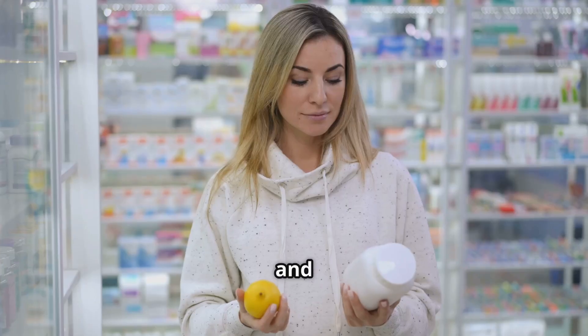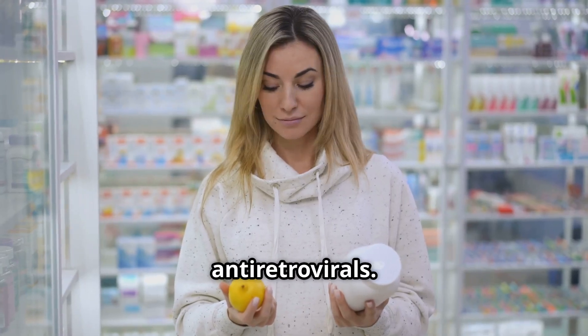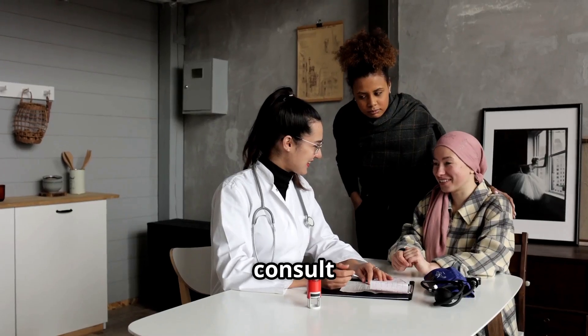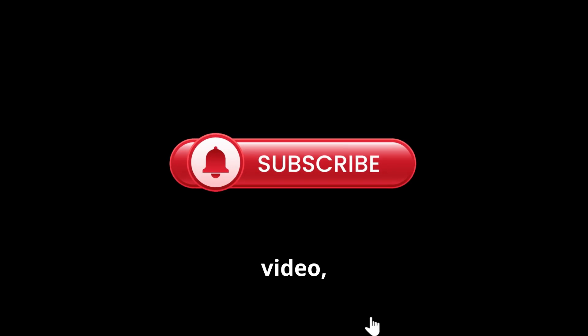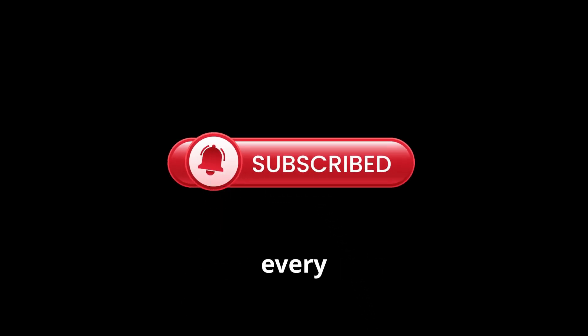In high doses, it could interfere with some antiretrovirals. Always consult a qualified healthcare professional before combining it with prescription medications. If you enjoyed this video, subscribe for more evidence-based content and learn every day.